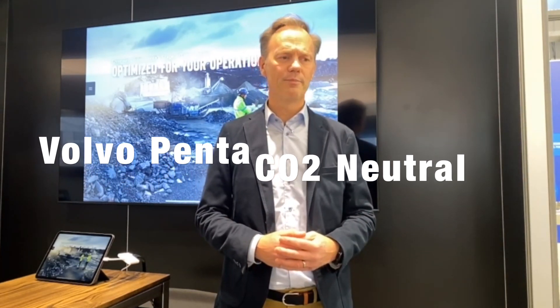Now we are in this transformation. Like the rest of the world, we are also transforming and targeting CO2-neutral solutions moving forward. For that we have a set of new technologies and new offerings such as electromobility. We are also looking into hydrogen engines and fuel cell solutions, and this is what we see will support our customers in the transformation.